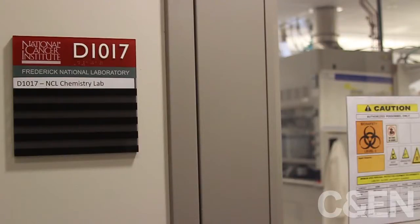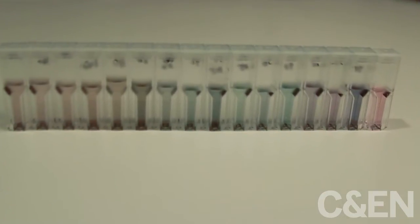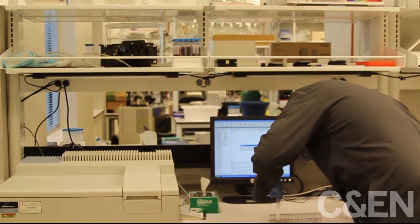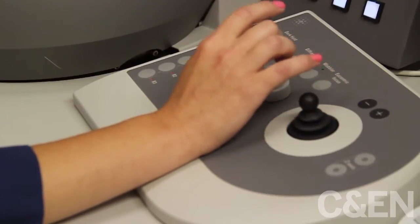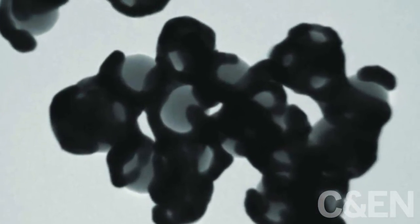If the nanomaterials pass muster in these pre-screen measurements, NCL will delve deeper. In the chemistry lab, this might mean checking whether a material is composed of as much metal or polymer as it's supposed to be. Taking a look under an electron microscope can also be revealing — sometimes nanoparticles that aren't stable show a different shape than expected.